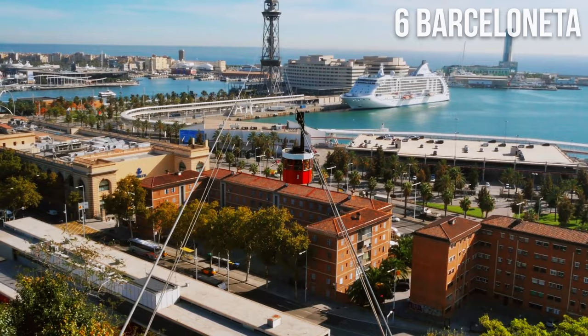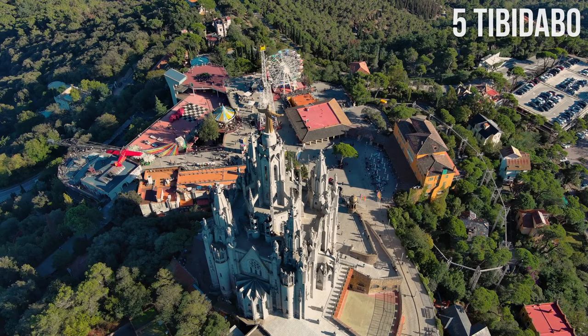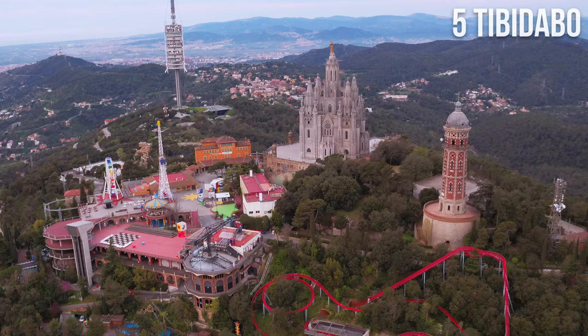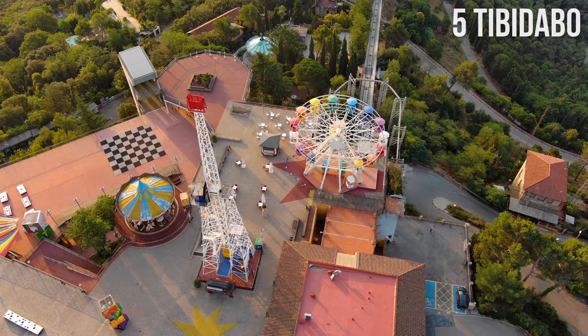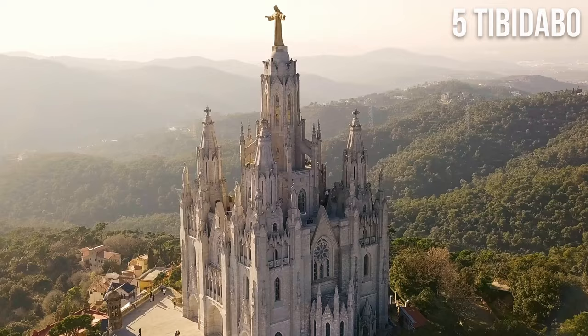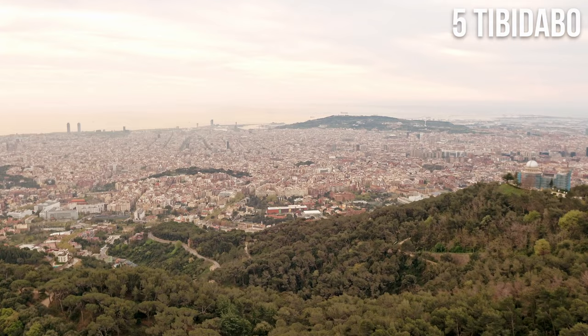Number 5: Tibidabo. Mount Tibidabo is the tallest point in Barcelona with stunning views of the city and surrounding area. The hill is home to several popular tourist attractions, including the Tibidabo Amusement Park — one of the oldest in Europe, opened in 1899 — the Tibidabo Cathedral, considered one of the most important religious monuments in Barcelona, and the Torre de Collserola communication tower. Don't skip the nearby Observatori Fabra.